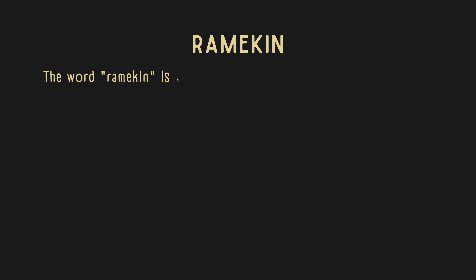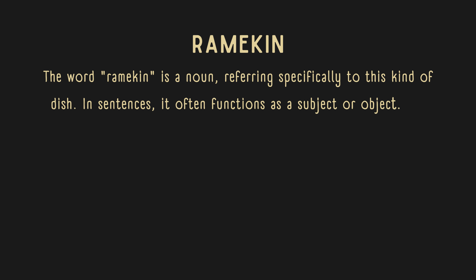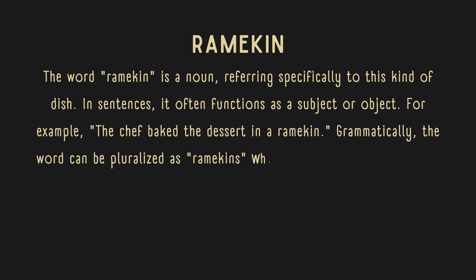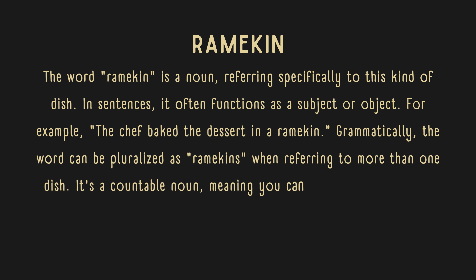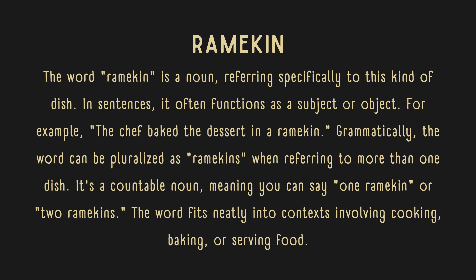The word ramekin is a noun referring specifically to this kind of dish. In sentences, it often functions as a subject or object. For example, the chef baked the dessert in a ramekin. Grammatically, the word can be pluralized as ramekins when referring to more than one dish. It's a countable noun, meaning you can say one ramekin or two ramekins. The word fits neatly into contexts involving cooking, baking, or serving food.